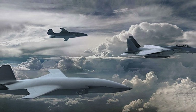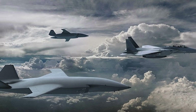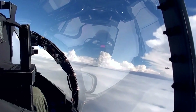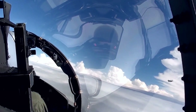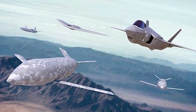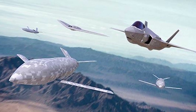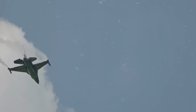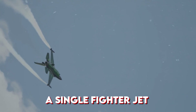These drones will be guided by advanced artificial intelligence, capable of making independent decisions in real time. The pilot won't be forced to micromanage every move — instead, after giving initial commands, the drones will carry out their tasks autonomously while still keeping the pilot in ultimate control. The result: a single fighter jet transforms into a miniature armada, combining manned precision with unmanned flexibility to overwhelm adversaries on every front.